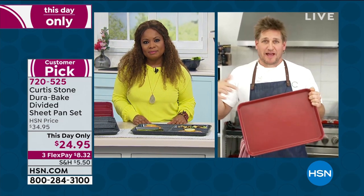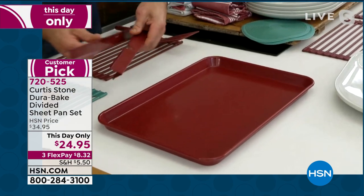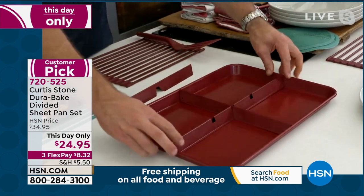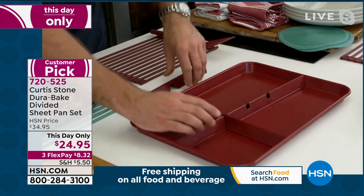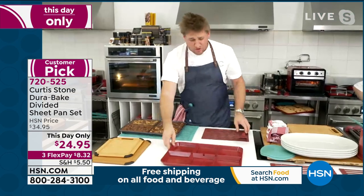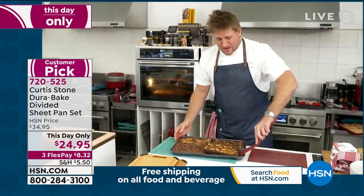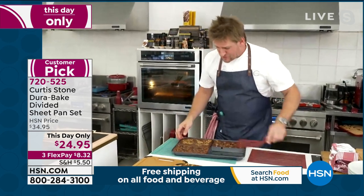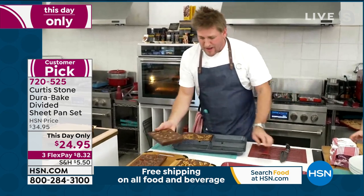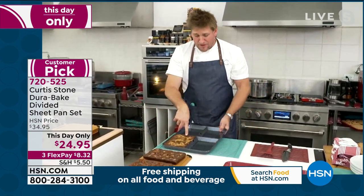This basically gives you five sheet pans for the price of one — you can split it in half, into quarters, or into six sections using the dividers, and they all nest perfectly for storage. Here are the results: I've done one brownie mix and made four different brownies — one with pretzels, one with chocolates and pecans, one with caramel bites, and one with peanut butter. Nothing sticks thanks to the Dura pan coating, and people will think you've been baking for weeks when you've only done one batter four different ways.